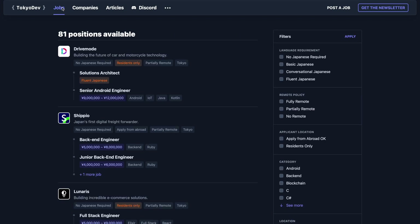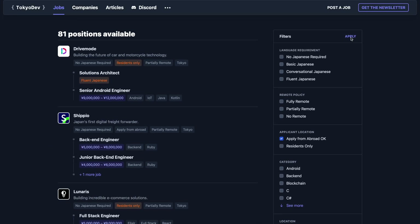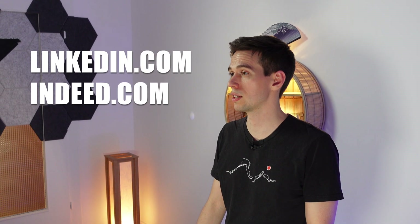These are especially convenient since you can filter, for example, for companies allowing applicants from abroad, directly see the salary ranges, and more. Other useful job pages include the usual suspects such as LinkedIn or Indeed. Once you have found a job you liked, you can start getting into the application process.